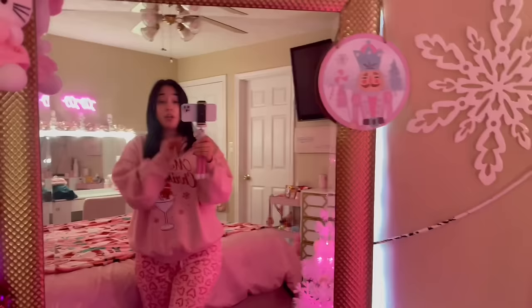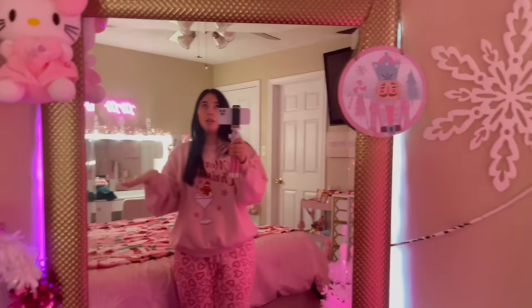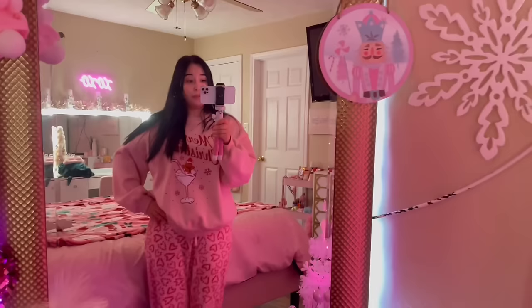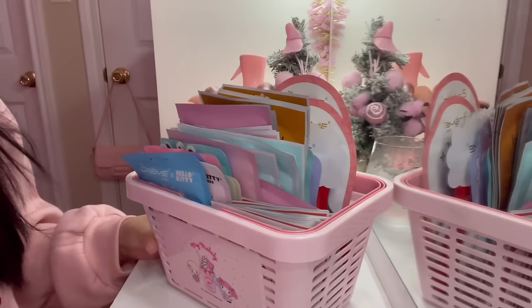Hey girl, today I'm going to be bringing you a cozy winter day of my life. I was gonna make hot cocoa in the beginning of the video but I forgot I didn't have hot cocoa, so we'll save that for another video. Anyway, first let me show you my cute outfit — I have on this Merry Christmas sweater from Shein, these cute pants from Ross, and I'm wearing my snowman socks from Forever 21.